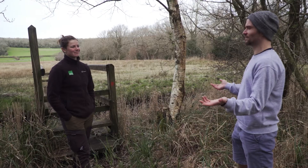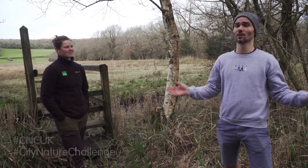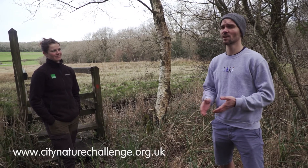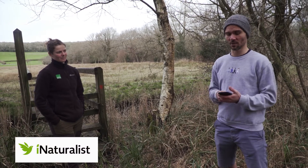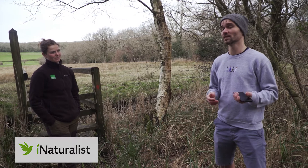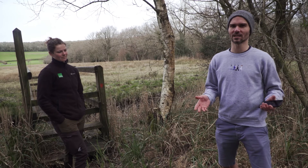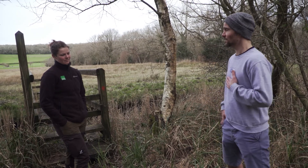Thank you so much for today's walk, Louise. To everyone at home - make sure that you head out from the 30th of April through to the 3rd of May for the international City Nature Challenge weekend. Download the iNaturalist app. I've been recording today and I've got around 30 different species of wildlife just within this last hour, so just make sure that you're recording the nature out there. Thanks again to Louise.